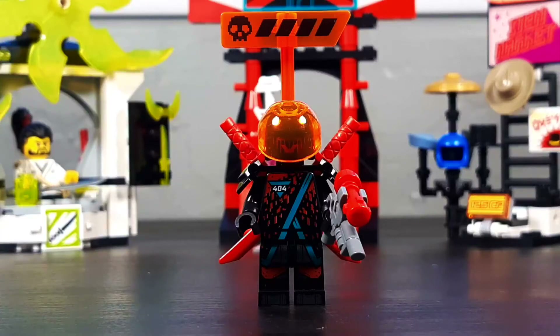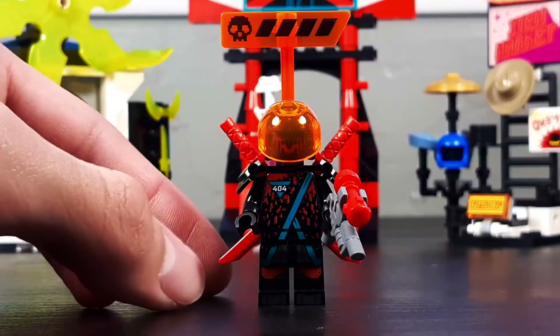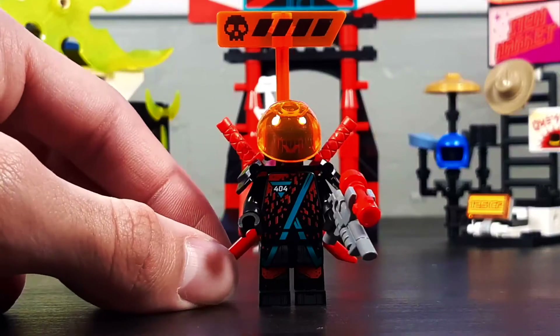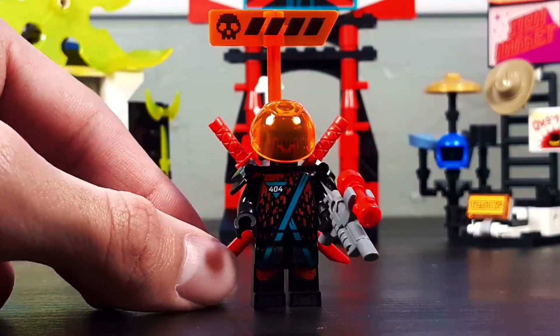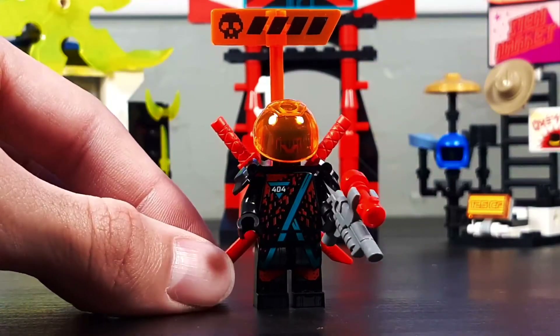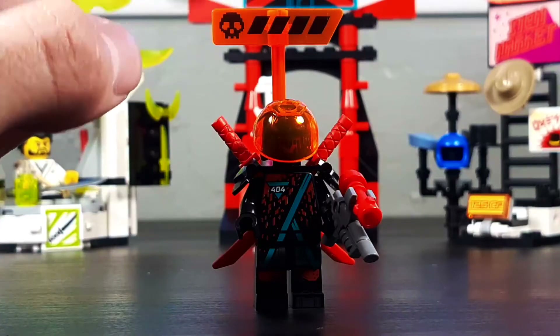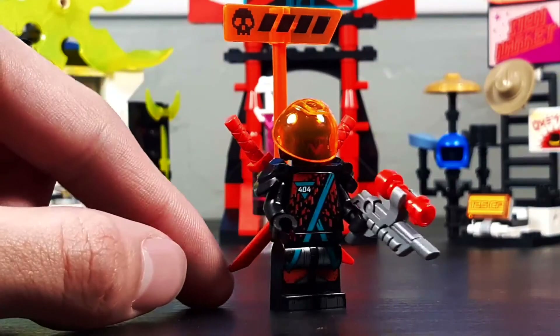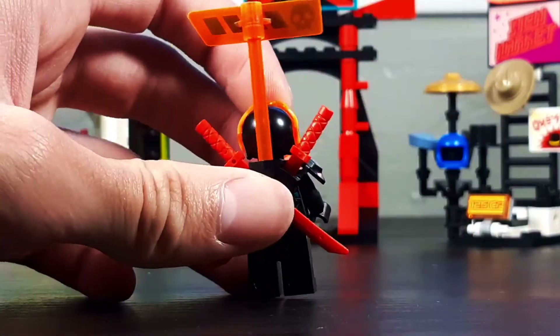Next up we have Red Visor — wonder how they came up with that name. Although the name is very generic, I'm pretty sure these guys are just generic bad-guy army builders or whatever. It's a pretty cool-looking minifigure. Like Jay, he's also got the health bar or gamertag, whatever you want to call it, but this time it's in trans neon orange, which makes it cooler.